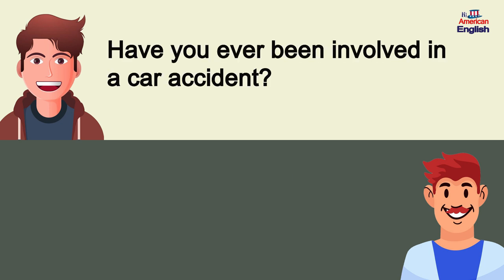Have you ever been involved in a car accident? Thankfully, no.